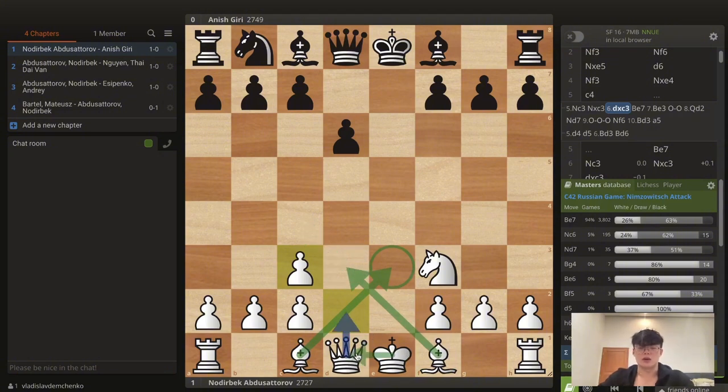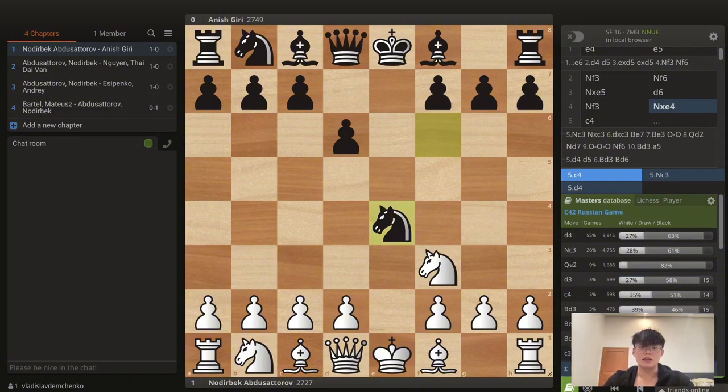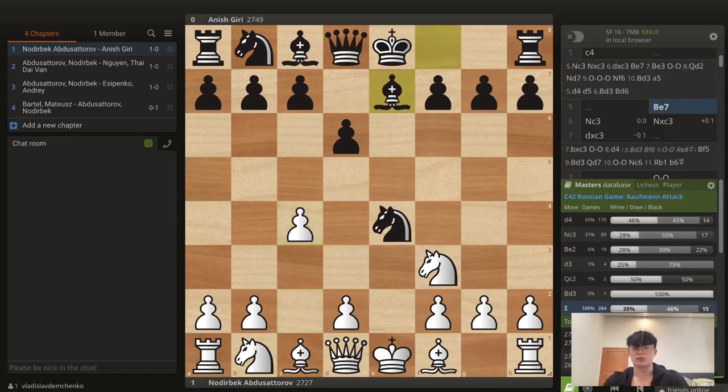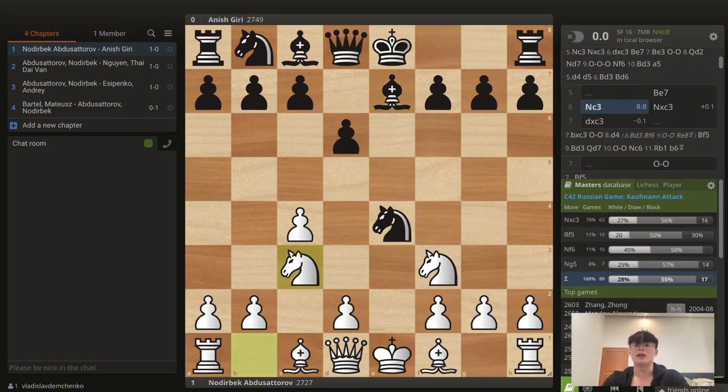What white is arguing in the Nimzovich Attack is they get the bishop to e3, maybe d3 or c4, then play moves like Qd2 and long castle, going for a very interesting attack. Black castles kingside typically, and white can try to launch pawns up the board or use the bishops to generate an attack. Instead in this game, white came up with the first surprise: pawn to c4 — a very rare move.